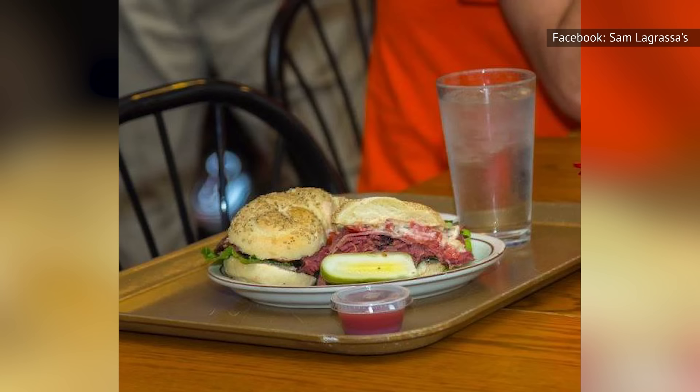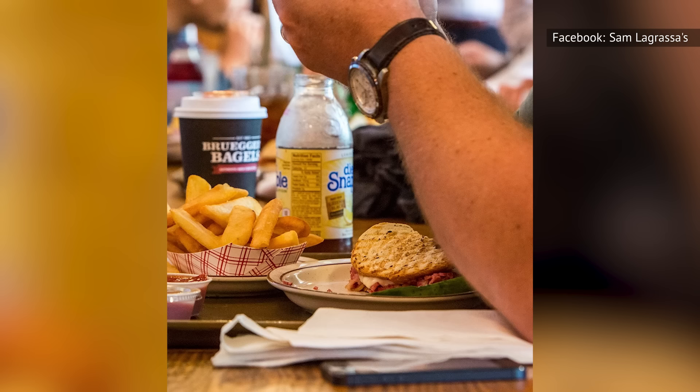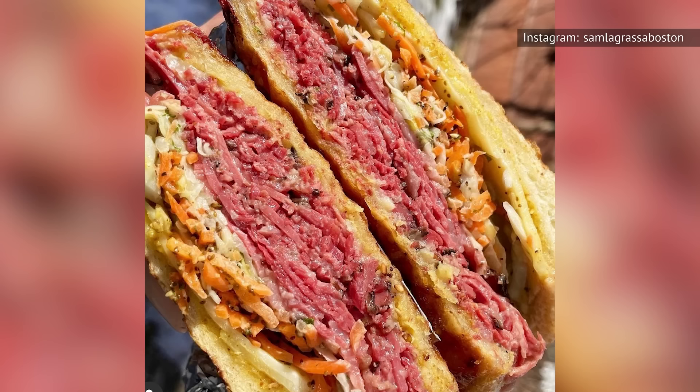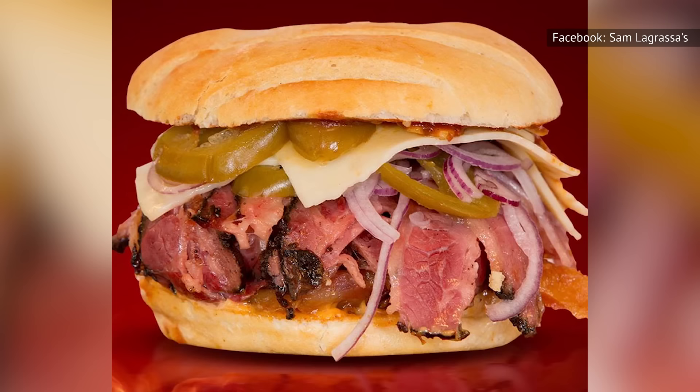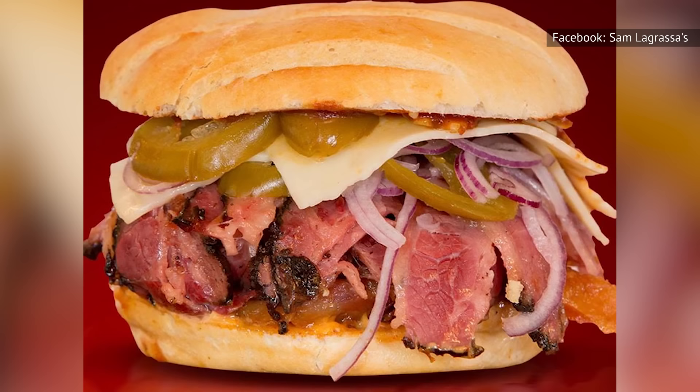Where the menu really shines is in its section of hot pastrami sandwiches. The Reuben at Sam LaGrasa's comes with house-made pastrami, Swiss, sauerkraut, and Russian dressing on grilled pumpernickel, which pushes this Reuben into the higher tier. After you've tried the Reuben, go for the Pastrami Diablo — this spicy sandwich will have you craving it on the daily.